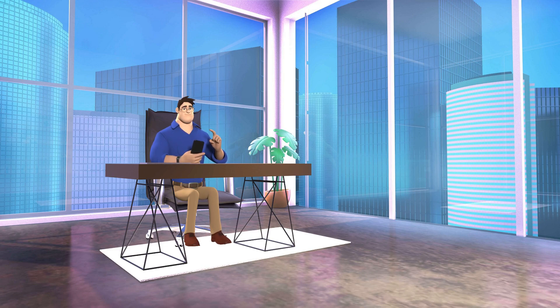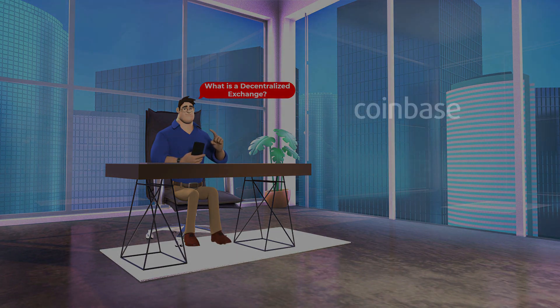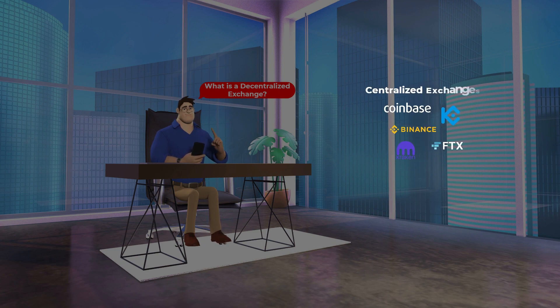Before we explain decentralized exchanges, you first need to understand how centralized exchanges work. So here is a very quick recap.